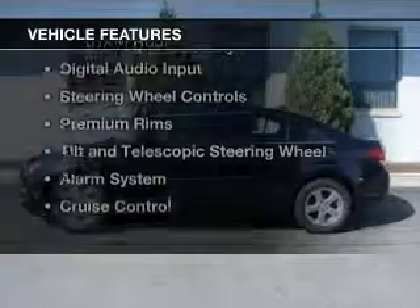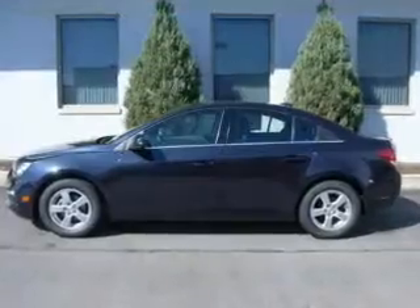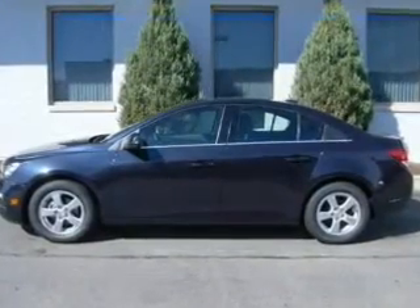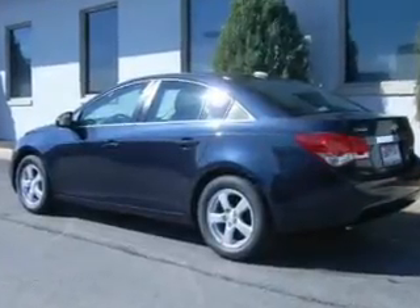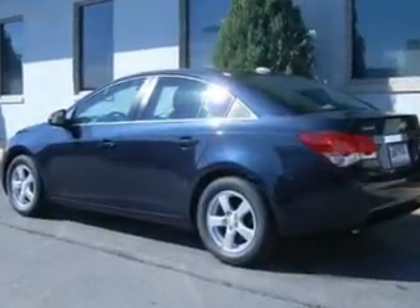The features include a turbocharger, internet connectivity, Bluetooth connectivity, Sirius XM satellite radio, digital audio input, steering wheel controls, premium rims, a tilt and telescopic steering wheel, an alarm system, and cruise control.